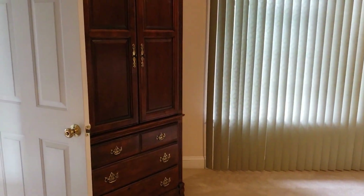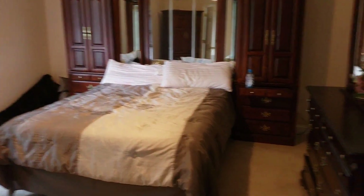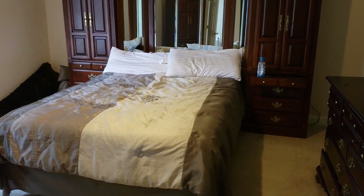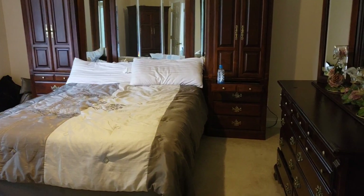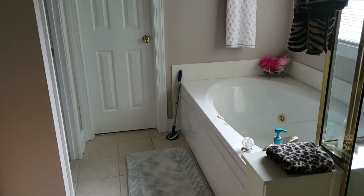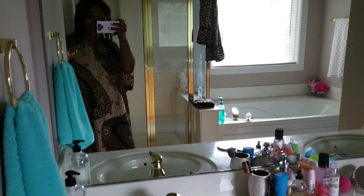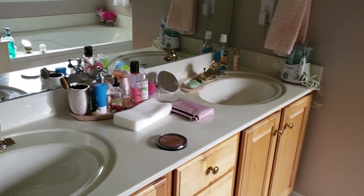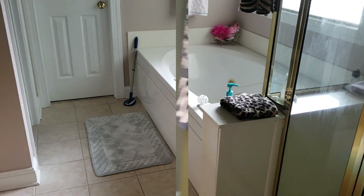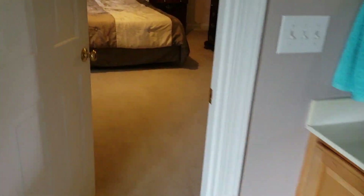Our dilemma now is trying to downsize to a master suite that will still incorporate our furniture. Our children are saying we're not downsizing enough, but we have to have enough space for this. This is another area that I love — my master bathroom. I love a really nice tub. That tub right there is what sold me on this house.